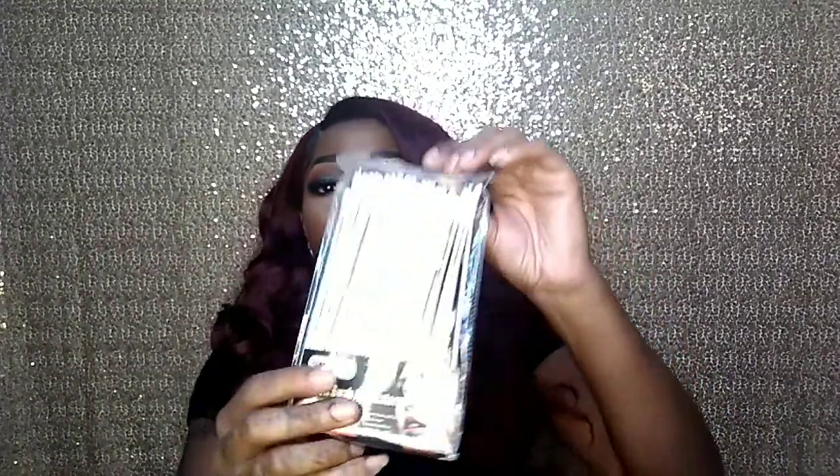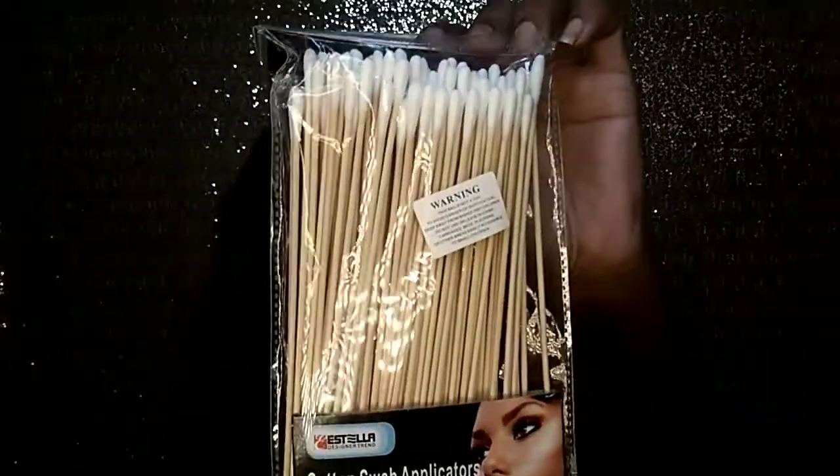These are a repurchase — I bought some of these before and they really come in handy for makeup application: eyeliner, lipstick, nail polish, whatever. It is a 100-piece cotton swab applicator set, and what I love about them is that they are super long cotton swabs. I use them like a pencil when I'm trying to do a precise line. Those were about $4.00.